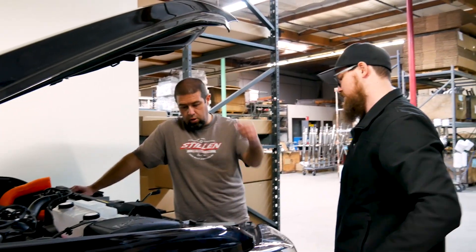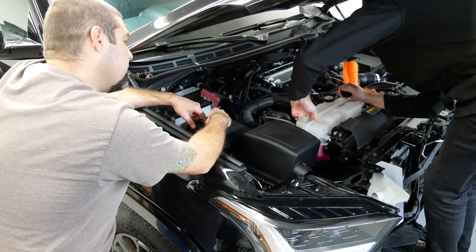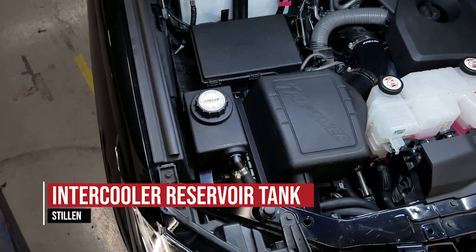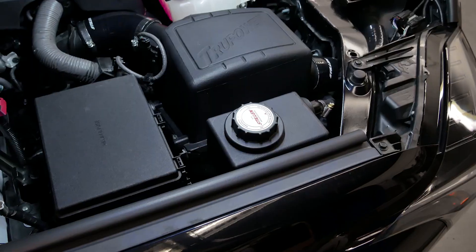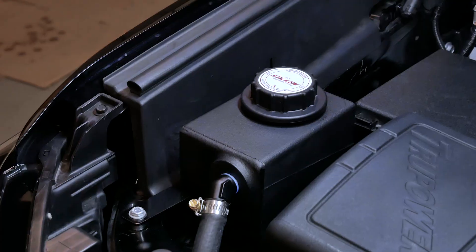During the development of those parts and more, we've really found that a weak link on this truck is the intercooler system being directly mounted to the radiator system. The Stillen intercooler system allows the intercooler to have its own dedicated location in the engine bay, and not share that radiant heat from the radiator or any of the other hot engine bay components.